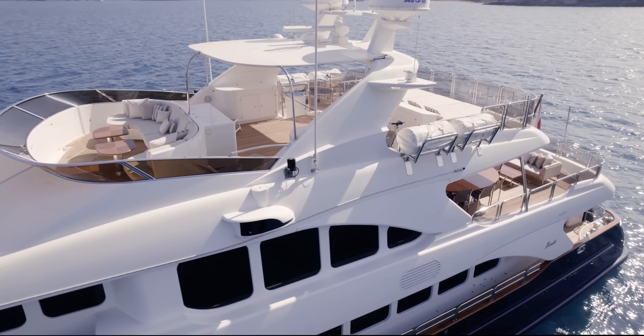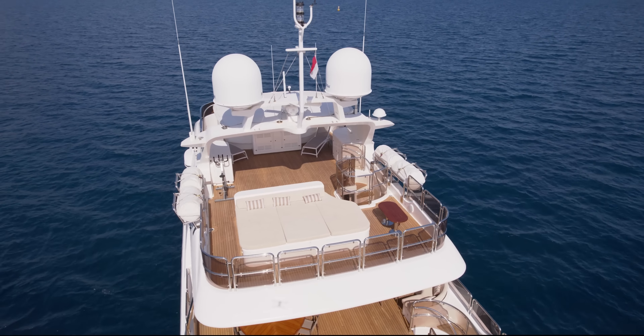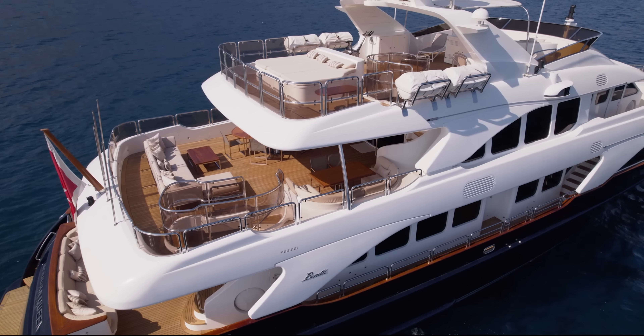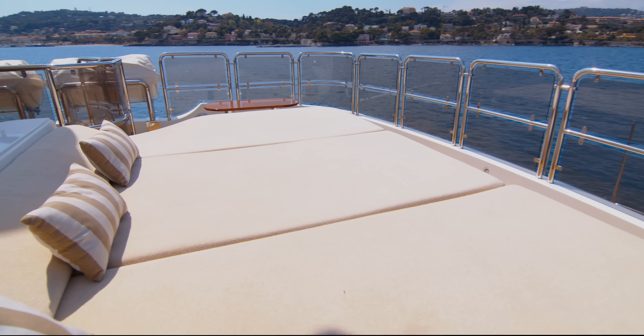Starting with the sun deck, African Queen offers a very open and relaxing space in which to soak in some rays. There's a forward-facing seating area forward, a Miele barbecue station to starboard, and a sunbathing area aft, leaving a central space that's perfect to add a dining table to, or simply to use for your morning workout.